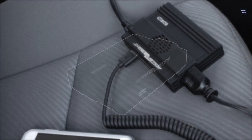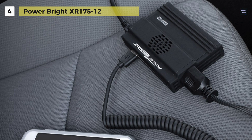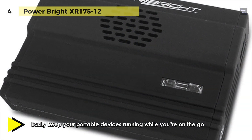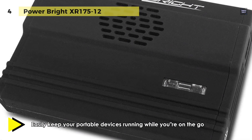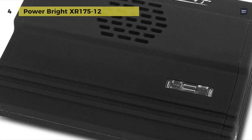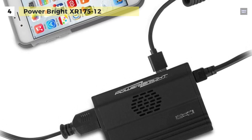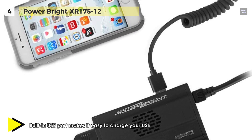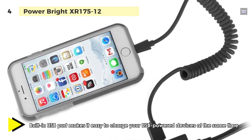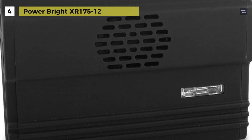Quickly get power on the go with the PowerBright XR175-12 Ultra Slim 175 Watt Power Inverter. It includes a USB port so you can charge USB devices directly from the inverter. It features a built-in AC port that lets you charge your AC powered devices like laptops, cell phone chargers, and more. For added convenience while you're on the go, the inverter can also be plugged into airplane power ports so that you can charge your devices on your next flight. The built-in cooling fan, overload indicator, and microchip technology help keep both the inverter and your devices protected.